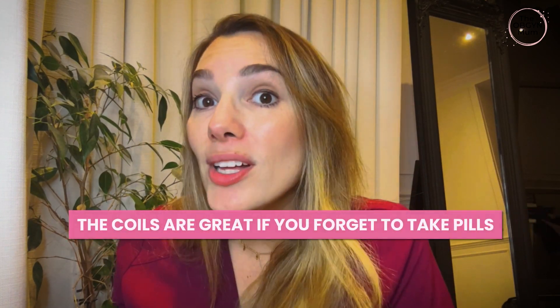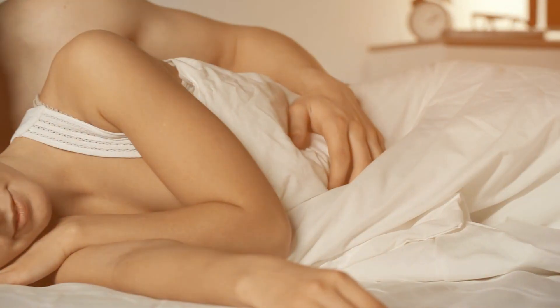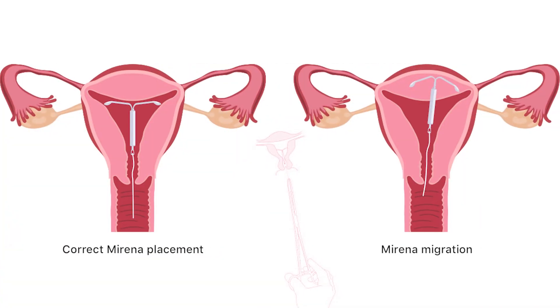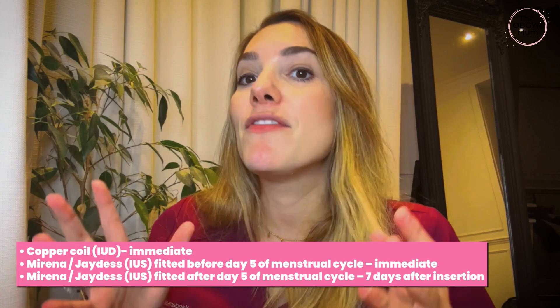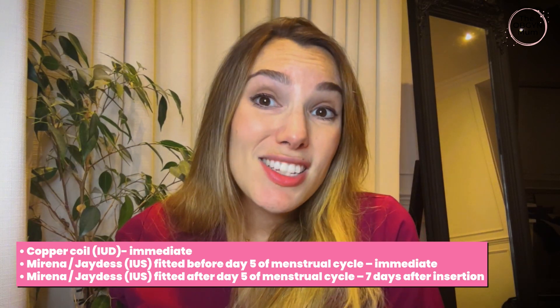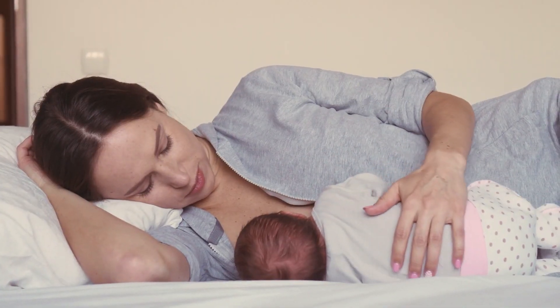The coils are great if you regularly forget to take pills. They can be taken out very easily by a doctor or nurse whenever you decide you no longer want the device or you're planning to conceive. Your partner will not feel the coil during sex, though some people feel aware of the threads — if that happens, you can ask for the threads to be trimmed. The copper coil works immediately as soon as it's put in. If the Mirena or Jaydess IUS is inserted before day five of your period, it's also effective immediately; otherwise you'd need to cover yourself with other contraception for seven days. These coils last around five to ten years and are not affected by other medications, vomiting, or diarrhoea. They can also be inserted soon after birth and used if you're breastfeeding, either within 48 hours of giving birth or after about four weeks. It's safe to use when breastfeeding and won't affect your milk supply.